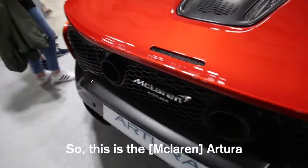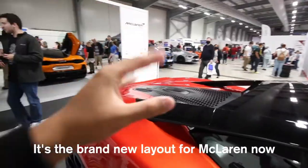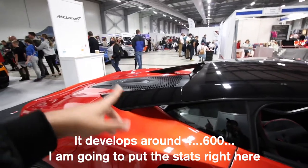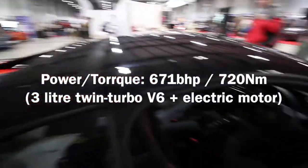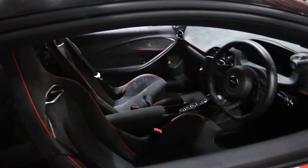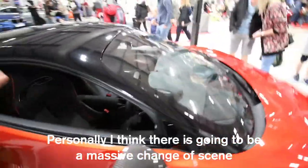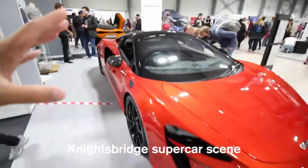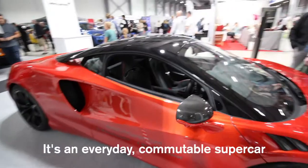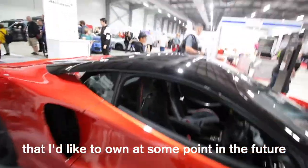So that's the McLaren - twin turbo V6 as you do. It's a brand new layout for McLaren, developing about 600 horsepower. As expected, it's a really clean, slick design on the inside. Personally I think it's had quite a massive change of scene compared to the usual McLaren interior - it's not the best layout ever, but it's an everyday supercar that I'd like to own at some point.